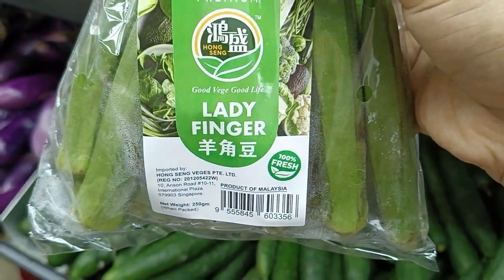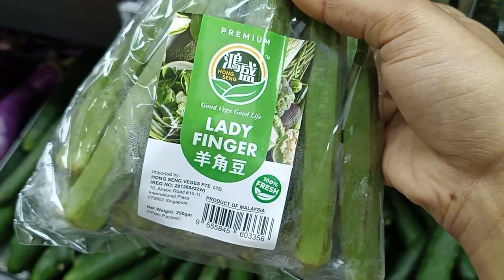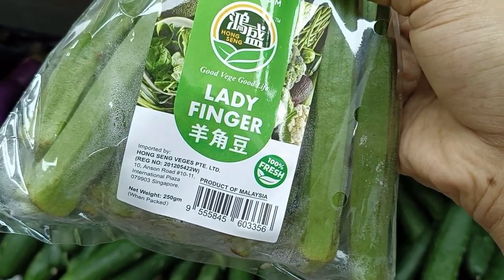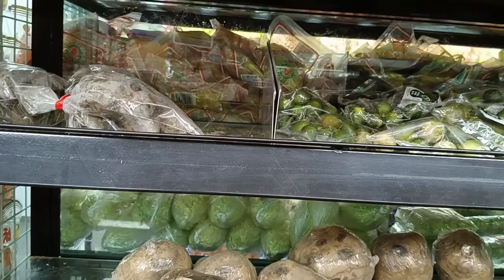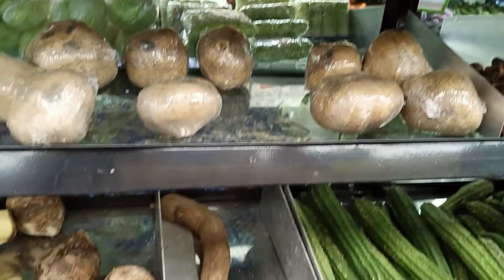Lady finger — each packet costs $1.50 and consists of 250 grams.